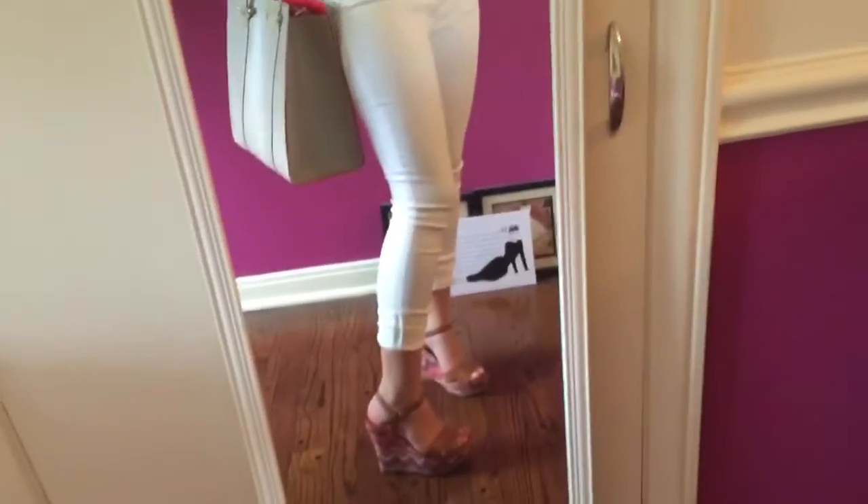My shoes are from Hayless, believe it or not. I like these because they're really colorful and they have this yellow in them so it matches my top.